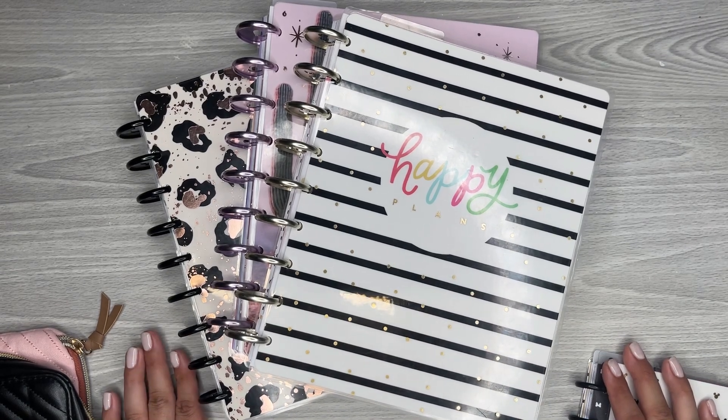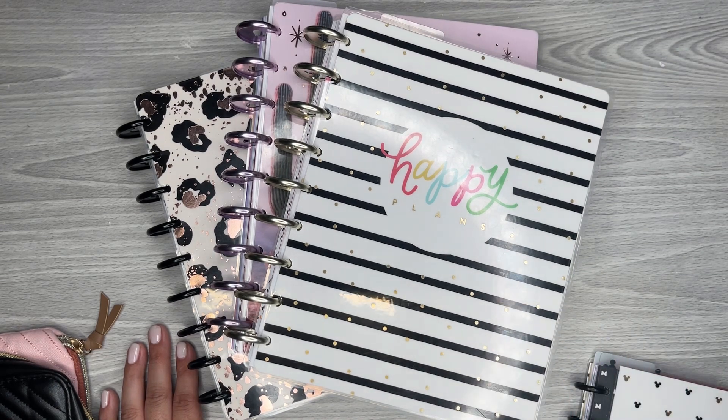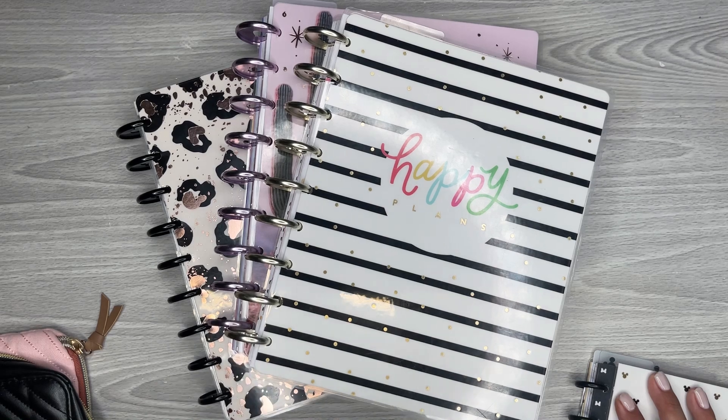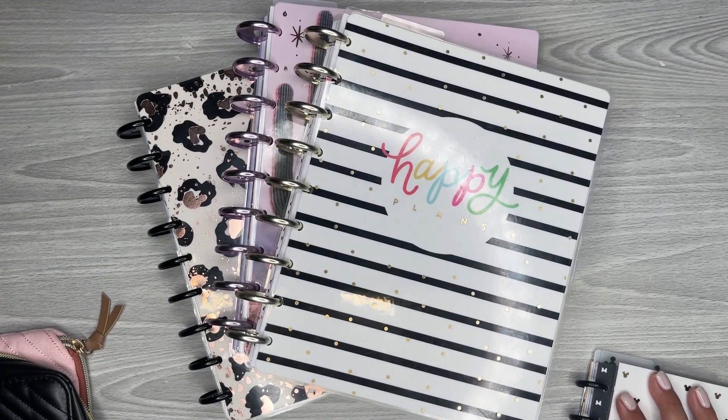Hi everyone, it's Desiree, welcome back to my channel. Thanks for joining me for another video. Today I'm going to be setting up my planner to travel. When I go away, especially if I'm going out of state, I don't want to take all my planners because it's just way too many things to carry. I normally like to make sure I have my planner with me to carry on to the plane.